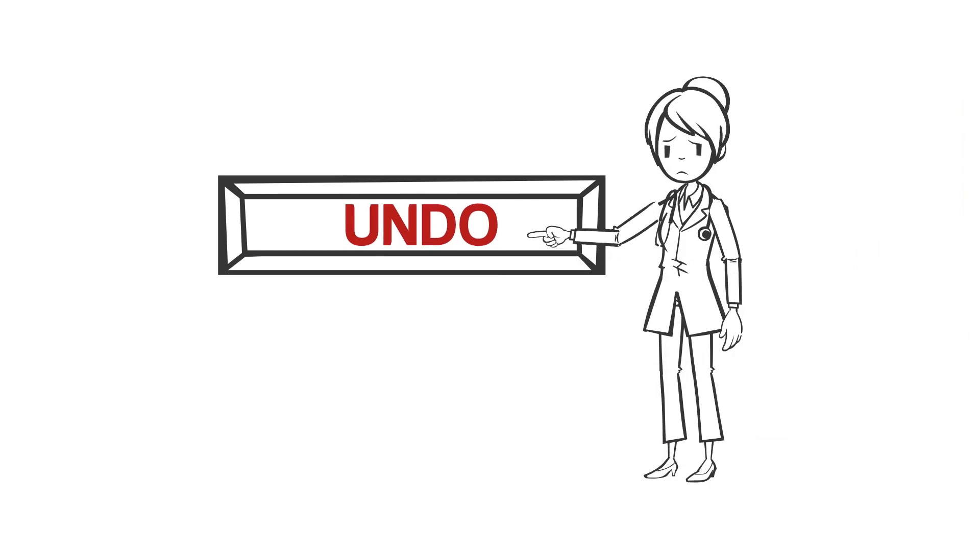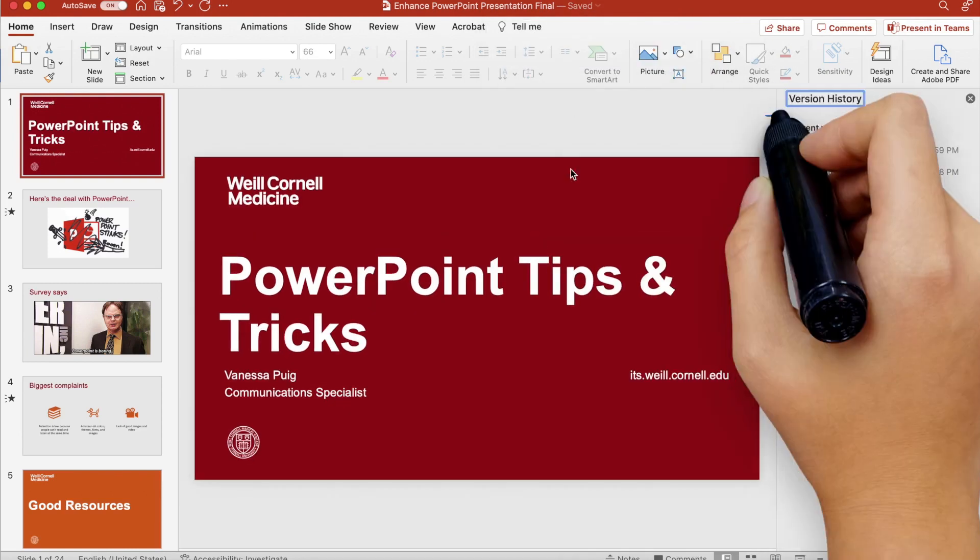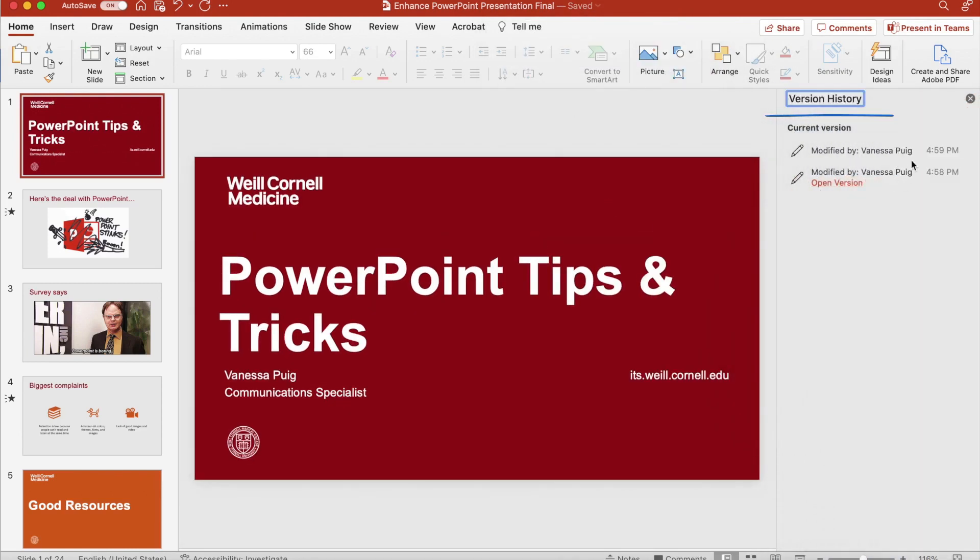What if a change is saved that you didn't want? No problem. Click the file name at the top of your window and select Browse Version History. This allows you to view older versions of the file, select the one you want, and save that file separately.